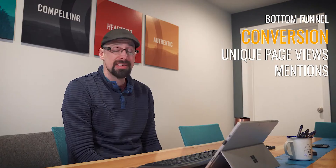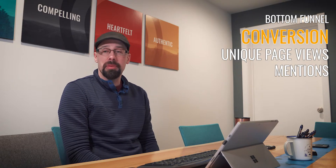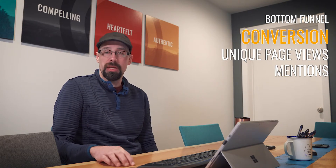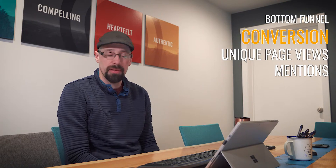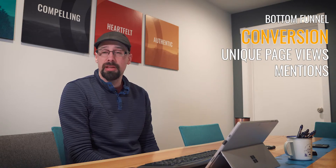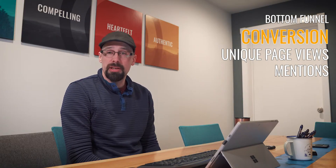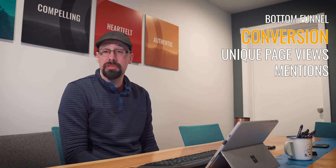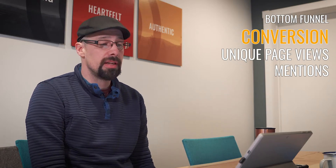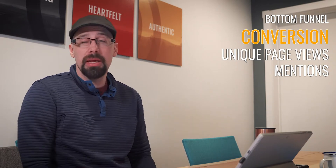Next we get into conversion metrics, where people are taking actions. The first thing we look at is unique page views — how many people clicked on Rogue Heart Media on Instagram or Facebook to navigate through to our page. The expectation is that someone clicking through is probably new or hasn't seen our content in a while, and one of the posts sparked their interest. Anytime we go to a trade show or run an ad campaign, we should expect our unique page views to go up.